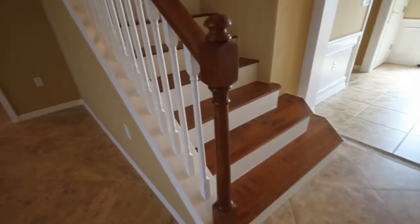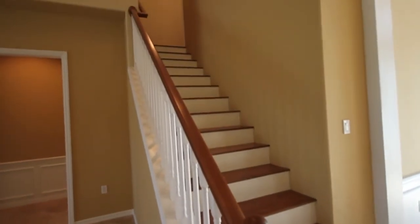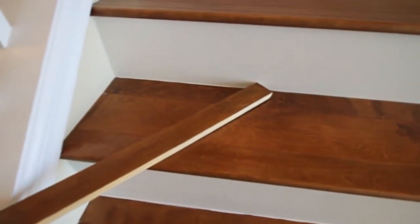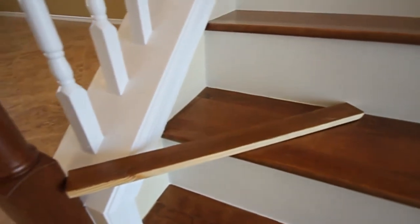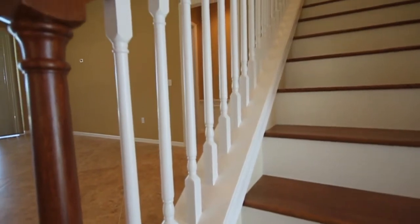When it came to the transition of one color to another from room to room, careful planning ensured the flow was seamless. After providing the homeowner with a faux-finished wood sample, the original oak stained handrail was faux-finished here and in the upstairs loft area to match the flooring. Note the beautiful new hardwood floors on the stairs and continuing into the loft and two guest bedrooms.